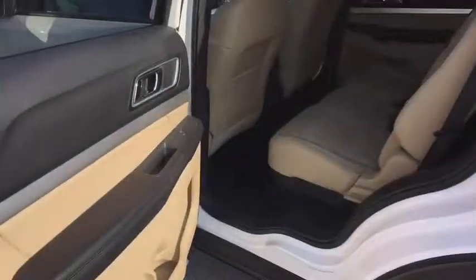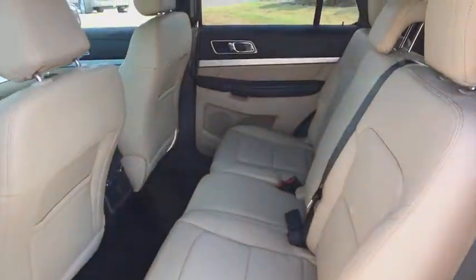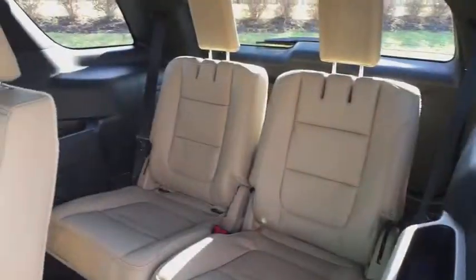Center armrest, premium sound, side airbag, compass, security system, fog lights, CD player.